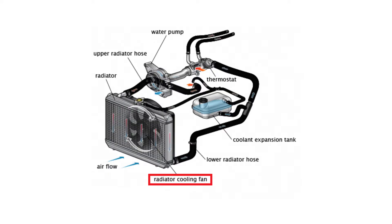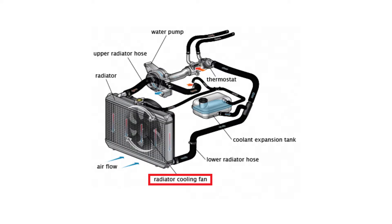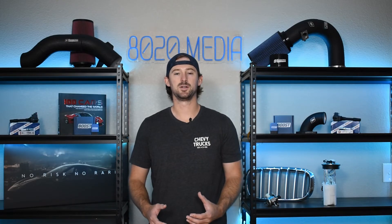So to supply a little bit of additional air, most vehicles have a cooling fan that is located behind the radiator that blows air onto the radiator to help make it more efficient and cool the temperatures more effectively.